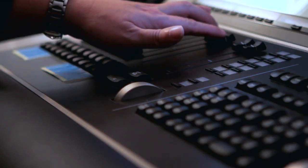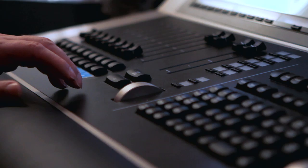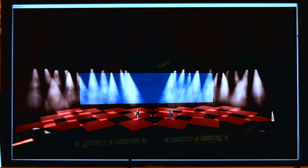The lighting process for Jonas starts with reading the heart summary of the show. From there, I'll start my base plot. My base plot consists of lighting different zones of the stage to make sure that every area that's going to be played on is lit.